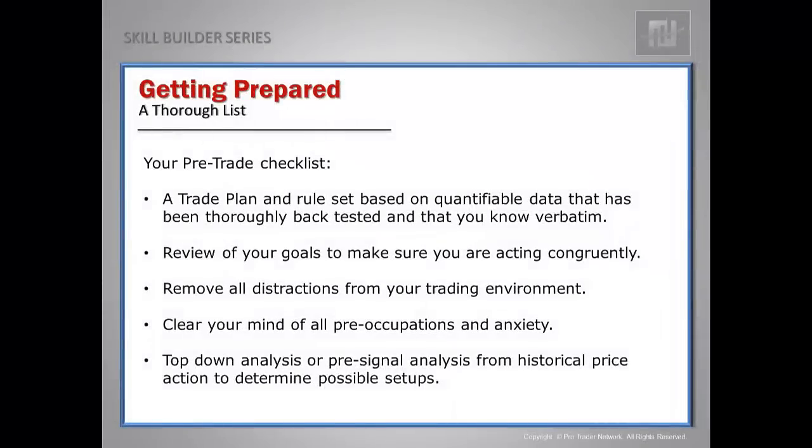You're going to need a thorough pre-trade checklist. You're going to need a trade plan and rule set based on quantifiable data that has been thoroughly backtested and that you know verbatim. You know your rules, your trading system, your indicator settings. You've done the repetitions. You've done the demo trading. And you can fire off a trade with complete confidence because you have all that ammunition at your disposal.